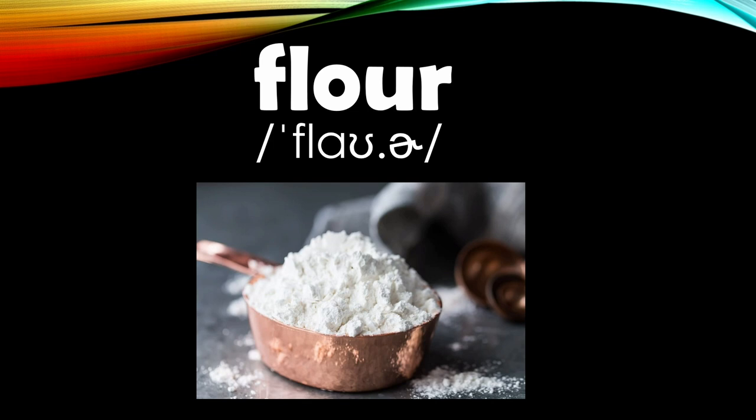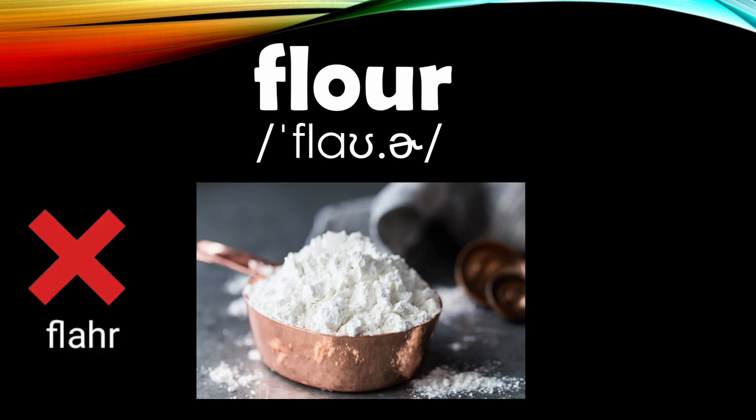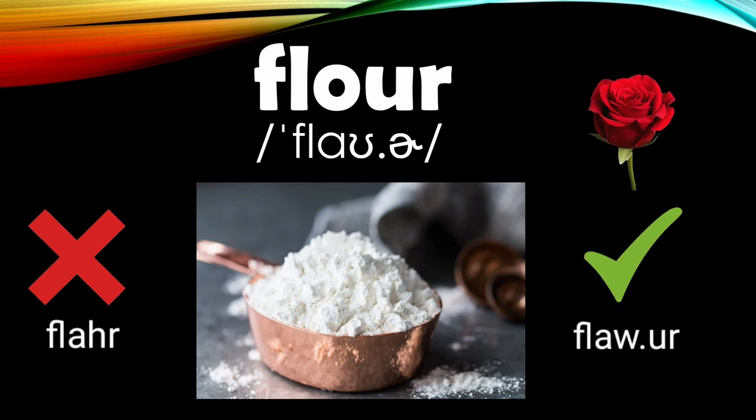Number ten is 'flower.' Students often say this as 'flower,' but it's actually 'flower,' like the flower — rose. Flower.